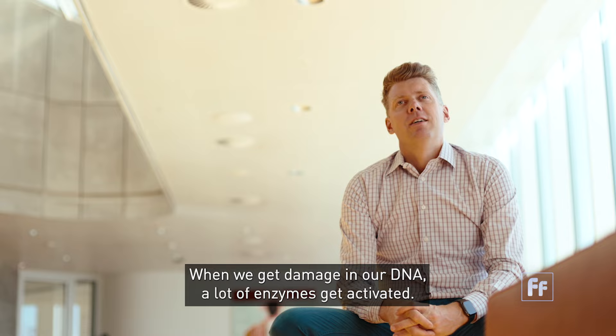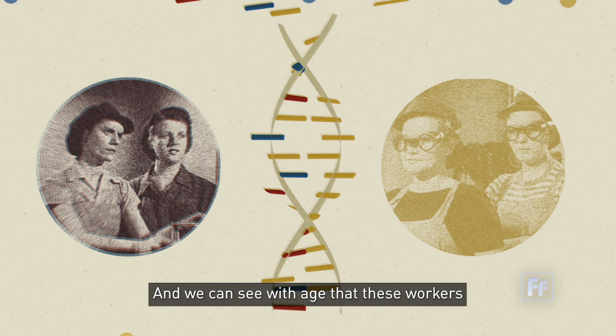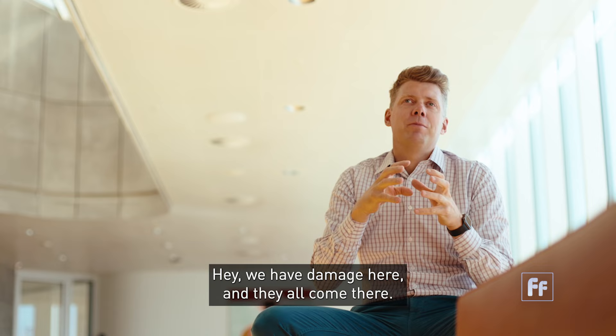When we get damage in our DNA, a lot of enzymes get activated to try to repair it. We have hundreds of enzymes that are like little workers checking that our DNA is okay. We can see with age that these workers swarm to certain parts of the DNA — they accumulate there. There's like an alarm bell saying we have damage here, and they all come there. But what that damage actually is, we don't exactly know.